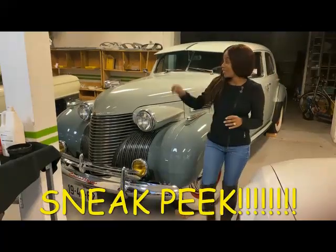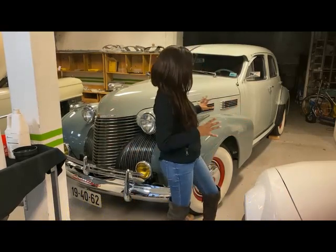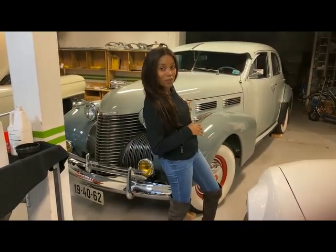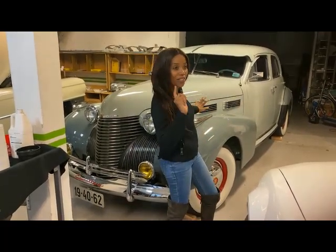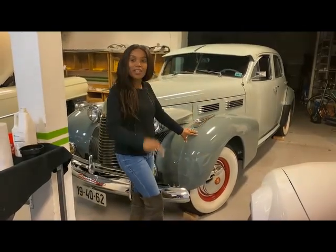As you have already seen the Cadillac project, I want to show you a little bit of this baby here. I'm not gonna say much — it's just a sneak peek of this one. Stay tuned for my next video!